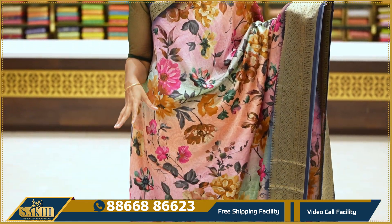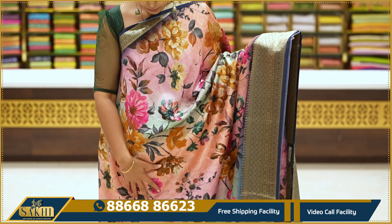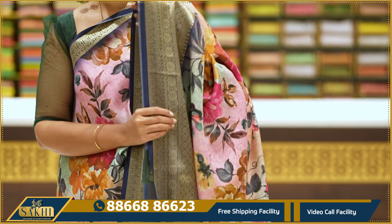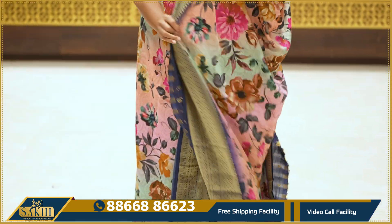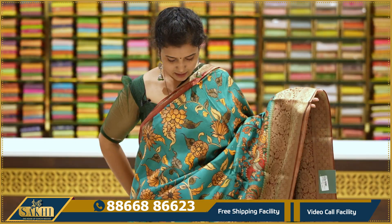This is one of the shades of pinks and blues. This is a floral print with a contrast navy blue color border. Pallu and blouse — $3,995.